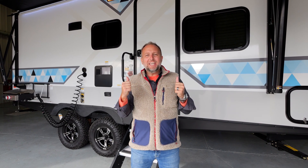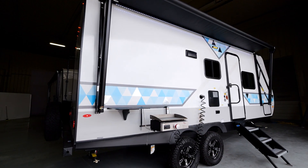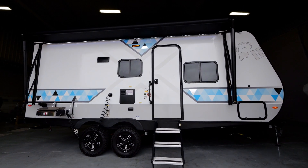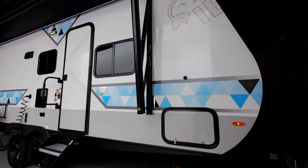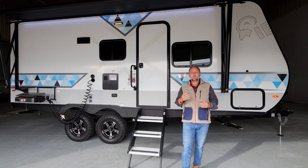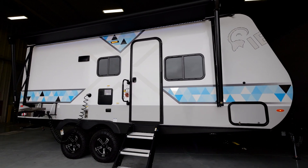Cody Shade, IBEX. Today we have the 20 MDS in the cinder interior and exterior theme. This is the 2023 MDS. It comes in just over 5,000 pounds, about 5,200 pounds.